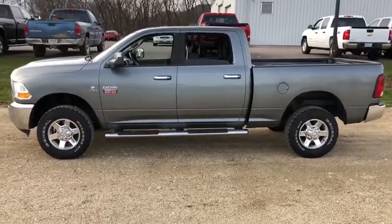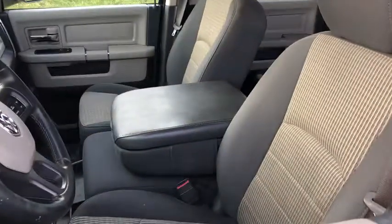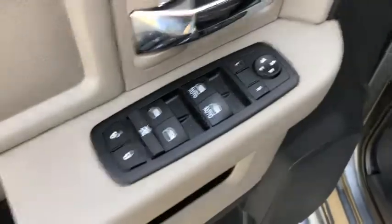Tow hitch, remote engine start, power steering, front and rear formats, trip computer, security package, electronic stability control, overhead console, airbags, front stabilizer bar, remote keyless entry, 160 amp alternator.